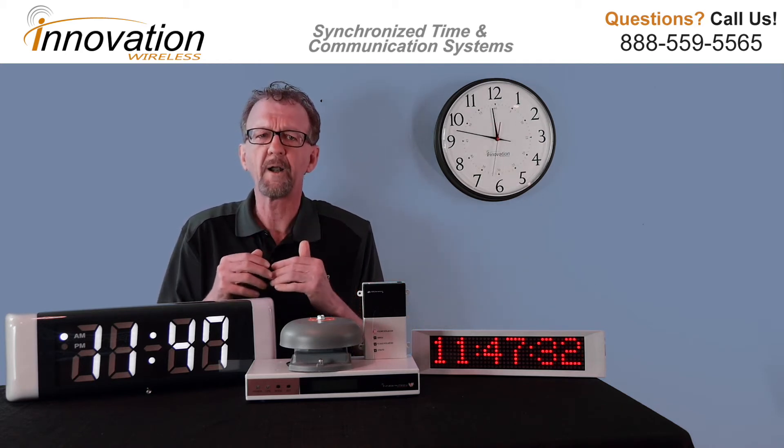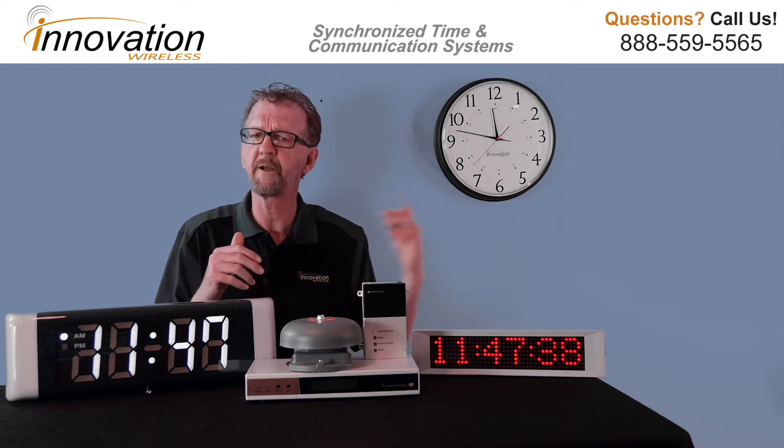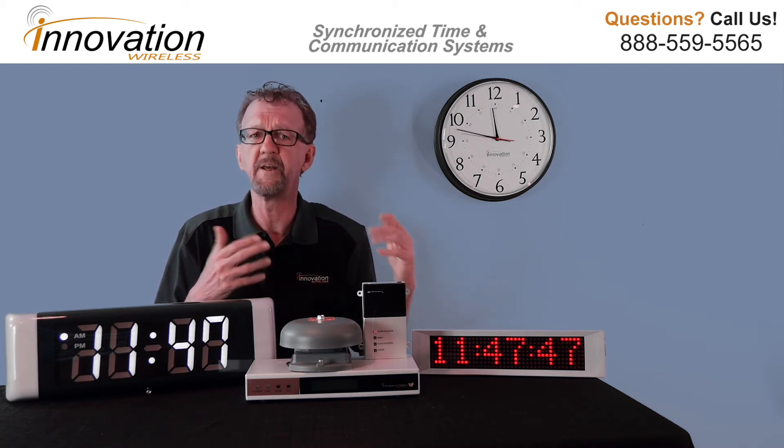We offer wireless clocks in analog and digital. These clock lines include different sizes and the ability to custom logo the clock face to fit your organization. Our analog or standard clocks are offered in a 13-inch and 16-inch.